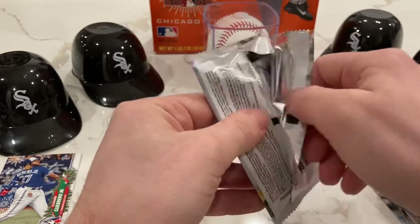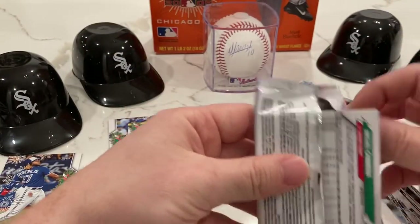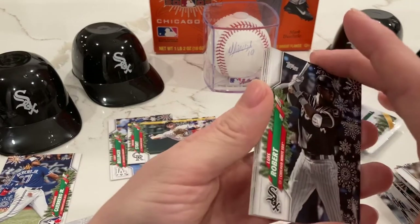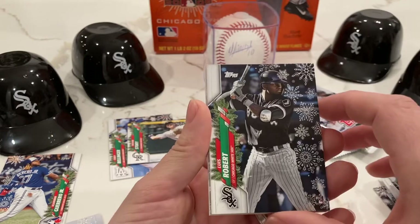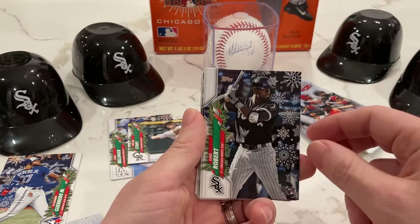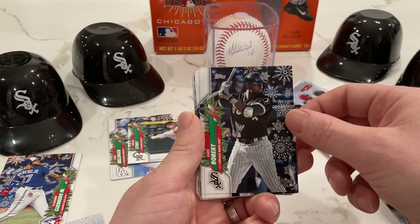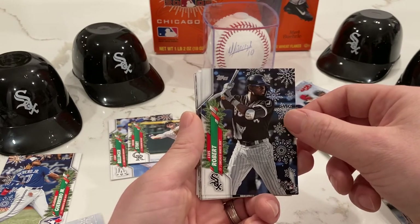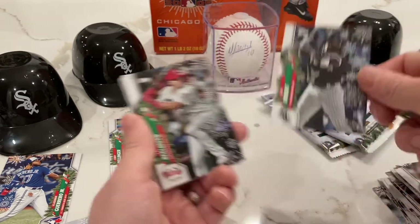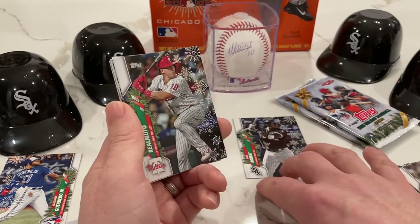The New York Mets are going to have a hell of a team this year, as we all know — they picked up Francisco Lindor and got a really good pitching staff. They're up and coming, they're going to be great. There it is — Luis Robert rookie card! It's not a short print, it's not a relic, but I'll take it and so will many of you. Luis Robert is going to be something else. Everybody who watched baseball last year knows that guy is destined for greatness. I'm going to put that to the side — we're going to display that with all the White Sox gear.